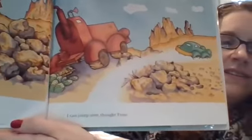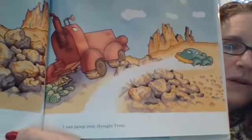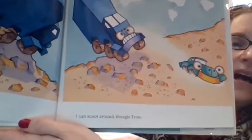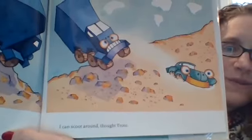Then Big Red got a flat tire. Look at all of that — he ran over the cactus. Cactus are prickly. 'I can jump over those cactus because I'm little,' thought Trotto. Look at all those rocks — Big Blue almost flipped. Look at poor Big Blue's face. 'I can scoot around those rocks,' thought Trotto, because he's so small.